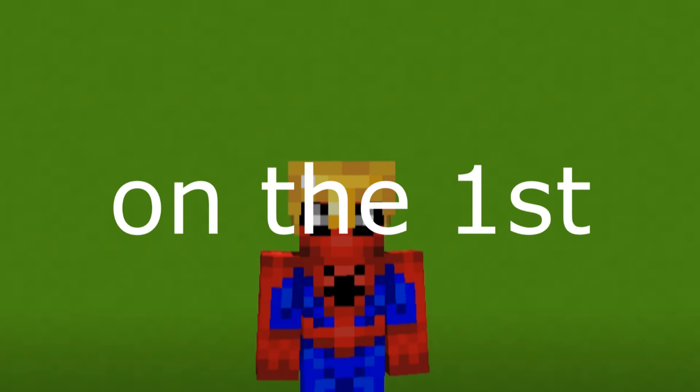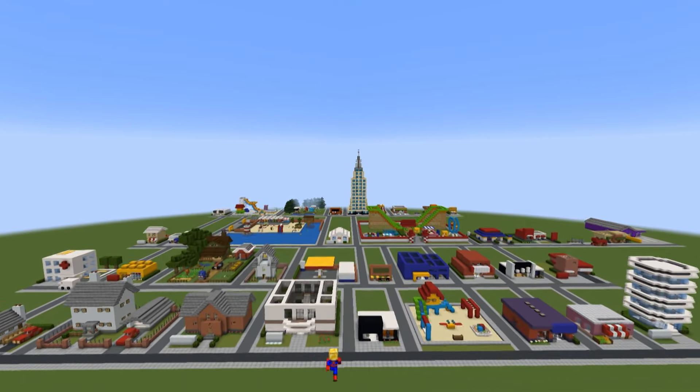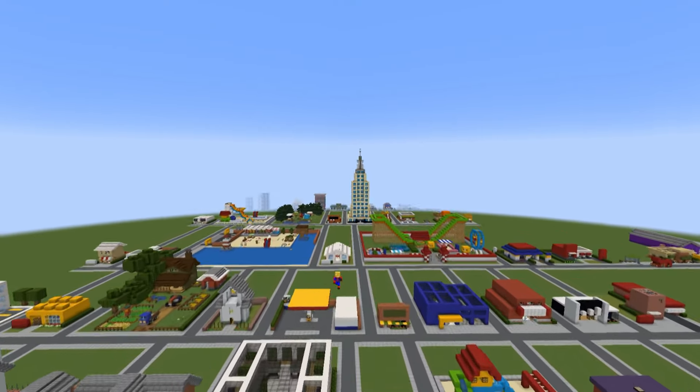I will share a download link to my world save where I have capped and chronicled every single build that has been added to Mini City since its inception. We have quite a lot of them now, and I have even split them into various years. We are only on year two as I make this video, but as you can see we have well over 100 builds in this world right now, and it will be updated every month.